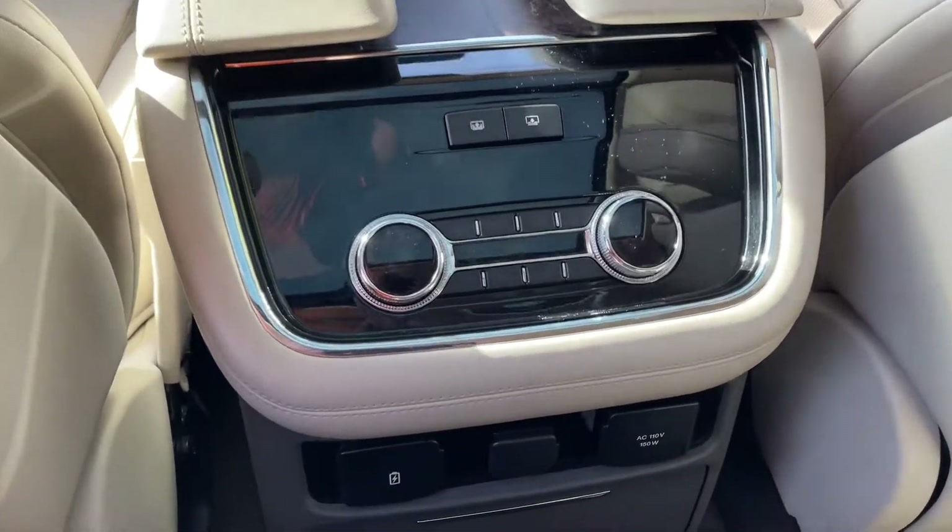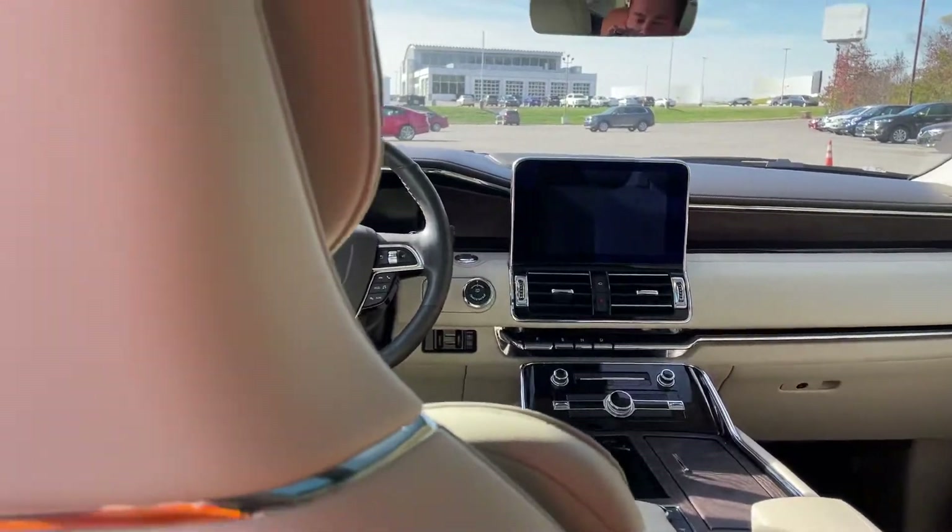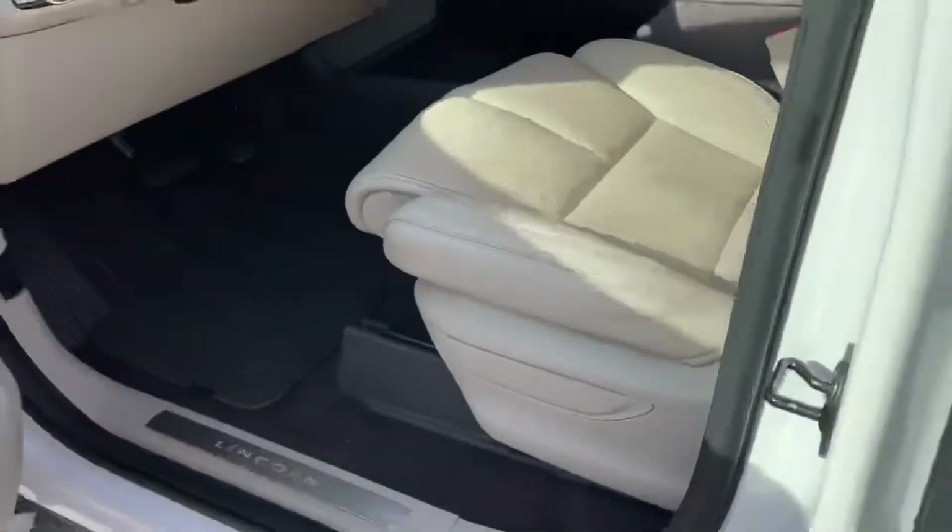Heated seats for those in the back too, plenty of charging options, just a beautiful interior. The upgraded sound system — 18 speakers, I believe.